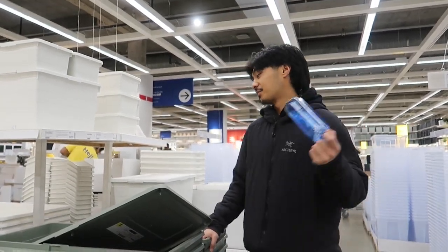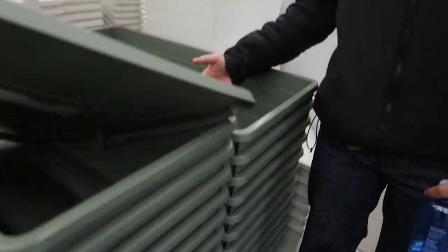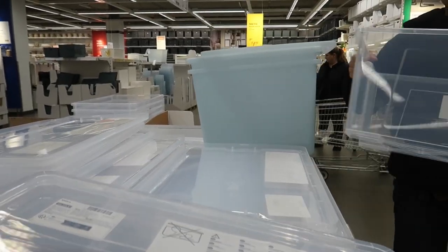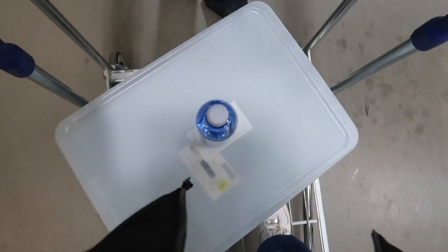Hey vlog, I'm trying to find some storage stuff at IKEA. Clint changed his mind — he's no longer getting the blue bin and is gonna get the clear one so he can see whatever's inside. Final verdict: we're going with the clear one. This is the first time Clint lets me ride on the cart!